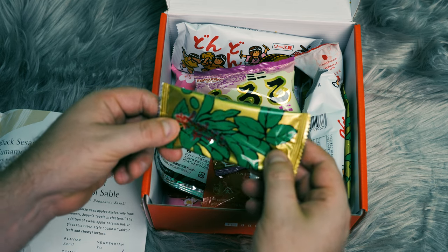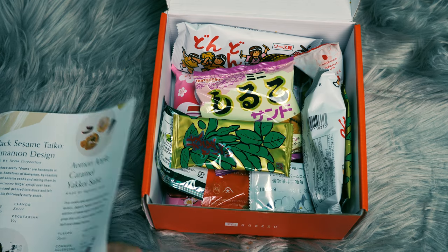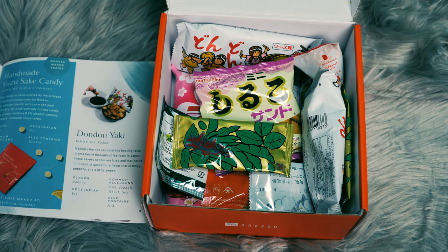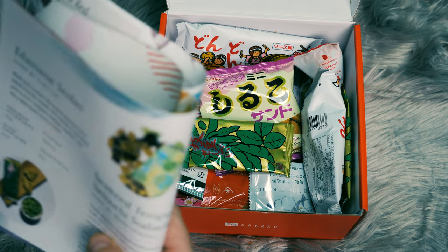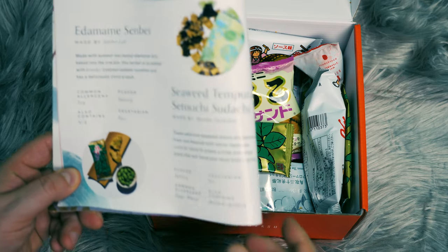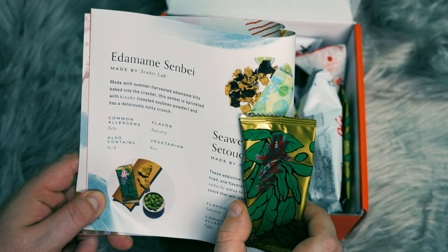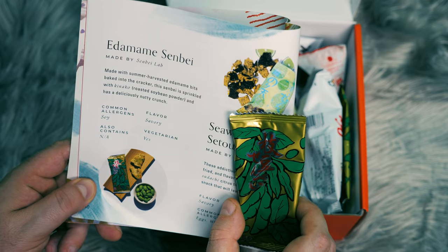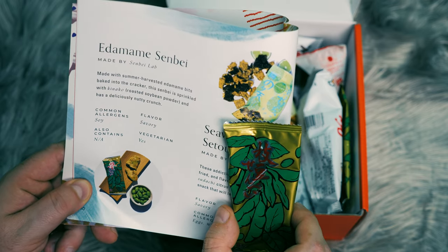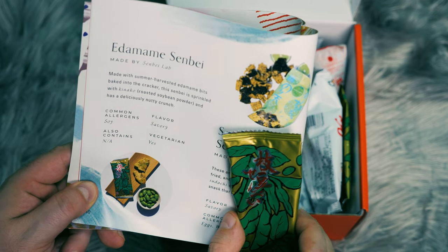Okay, we've got another one here. Let's see if we can find it in our book. It's a golden wrapper. You can see it in our book here. It says edamame senbei, made with summer harvested edamame bits baked into the cracker, and it is sprinkled with kinako, which is a roasted soybean powder.